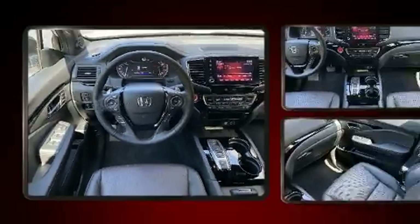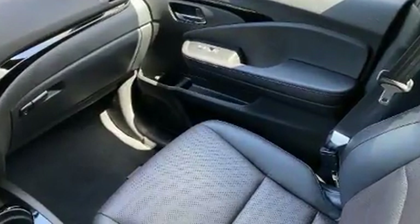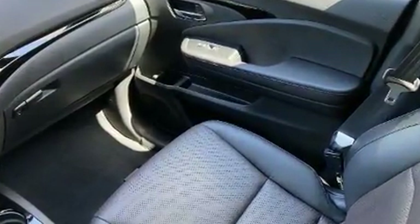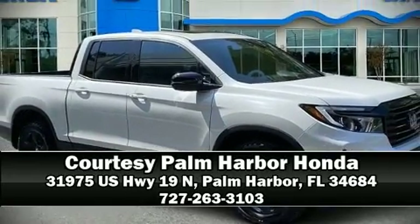This vehicle has achieved Certified Pre-Owned status by passing Honda's comprehensive certification process, including an exhaustive 150-point inspection. Please don't hesitate to give us a call.